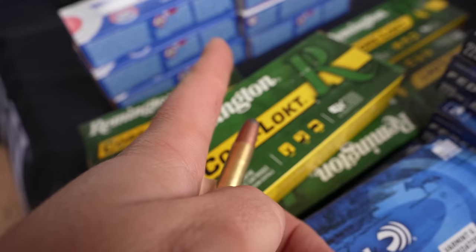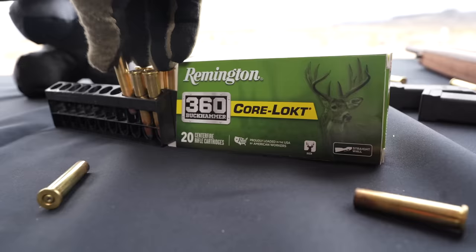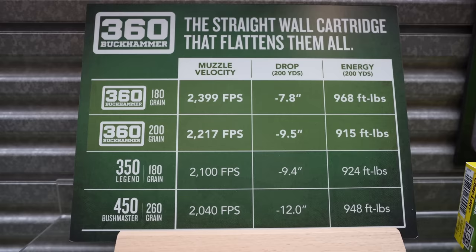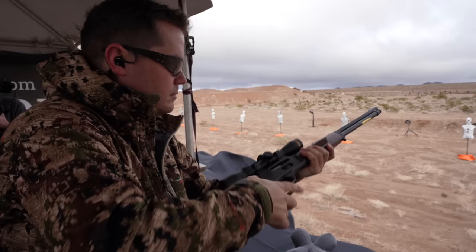Remington announced a brand new cartridge called the 360 Buckhammer. It's a limited-use cartridge designed for Midwest states that require a straight-wall cartridge. There's already the 350 Legend, but this one adds a little more powder so it shoots a little flatter — which is somewhat ironic since straight-wall cartridges are meant for shorter distances. It's coming out in some Henry Rifles.